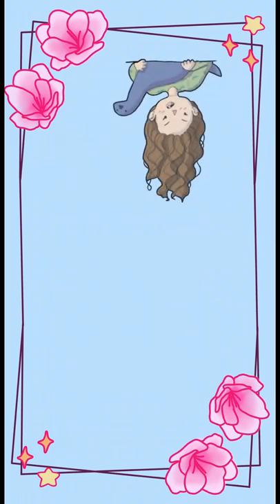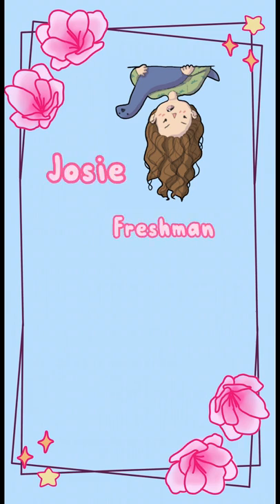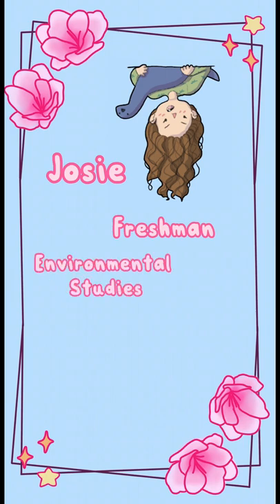Here's just a little bit about me before we begin. My name is Josie. I am a freshman going into my sophomore year in the fall. I'm majoring in environmental studies and minoring in art and entrepreneurship.